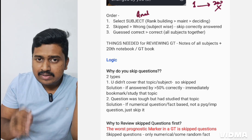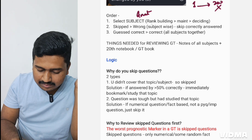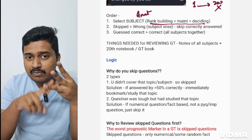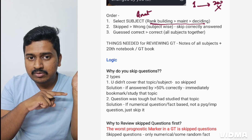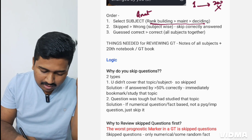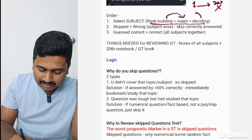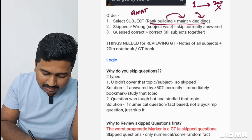Always go from rank-building subjects, then rank-maintaining, then rank-deciding. What constitutes rank-building, rank-maintaining, and rank-deciding is discussed in my previous video on how to improve GT scores — the link is in the description and comment section. In a rank-building subject like anatomy, you will first look at the skipped questions.